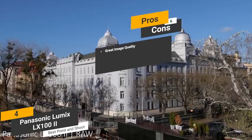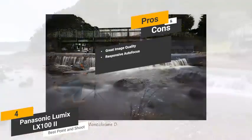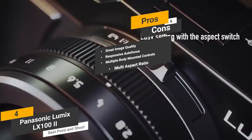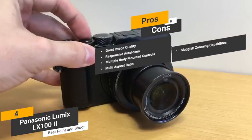Some of the pros of this camera include its great image quality — for a point-and-shoot camera, the overall image quality is quite superb. Responsive autofocus — the very responsive autofocus makes it easy to point and shoot for beautiful photos. Multiple body-mounted controls — the numerous body-mounted and lens-mounted exposure controls offer a versatile shooting experience. Multi-aspect ratios — this camera's multiple aspect ratios allow you to achieve a variety of looks without any change in focal length. Some cons include that the zooming capabilities are somewhat sluggish, and the fixed rear screen can make it difficult to get a good viewing angle.